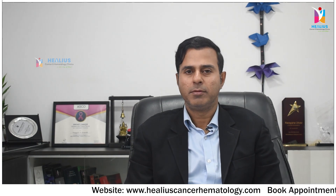Hi, I am Dr. Mangesh Kamath. I am a senior consultant, medical oncologist, hemato-oncologist and bone marrow transplant physician practicing at Helios Cancer and Hematology Clinic, Bangalore.